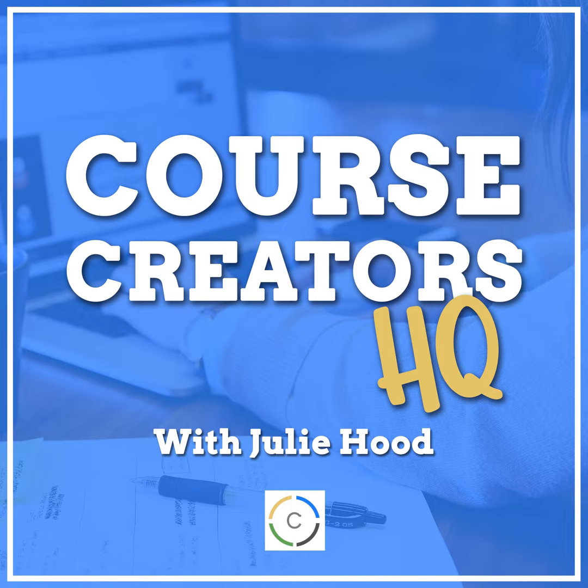We are in full-blown launch mode for the 24-Hour Course Creator program for a couple more days. As I was offering it out this week, I thought it might be great for everyone who listens to the podcast to get some sneak peek background ideas into how you put together an irresistible offer for your potential students.